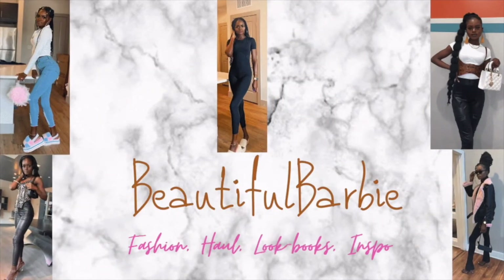Hi everybody, welcome back to my channel. My name is BB. Today I have a Pretty Little Thing sweatsuit and loungewear try-on haul. I picked up five different types of sweatsuit — each one is different from the other. I'm super excited to try them on. Don't forget to like, comment, subscribe, and follow me on Instagram.